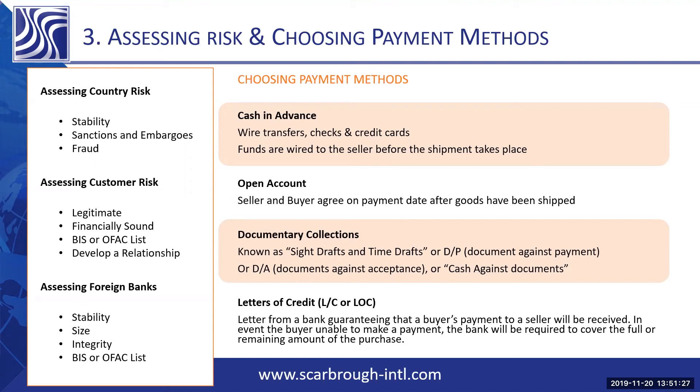The bank holds the documents until payment is received, which guarantees that the seller gets paid. Be careful on the type of Incoterms you choose when selecting this type of payment. If you're choosing D terms and you're responsible for destination charges, you can run across a lot of storage charges in the meantime.